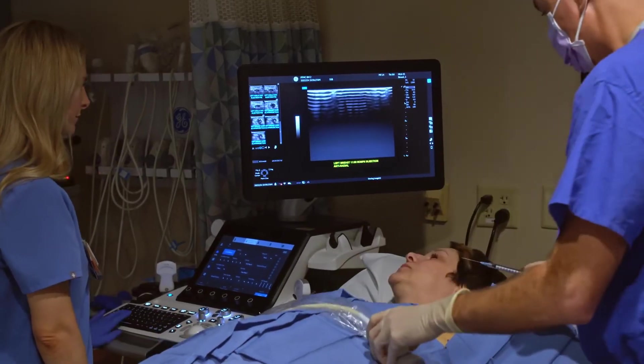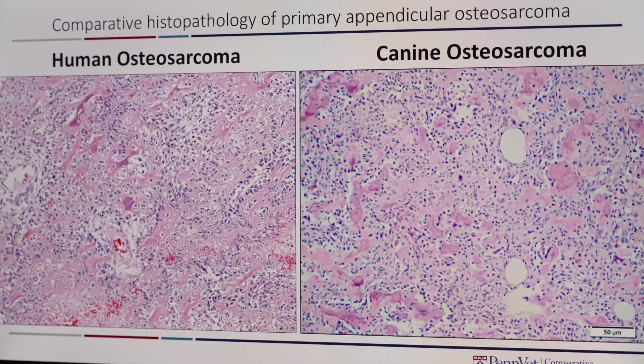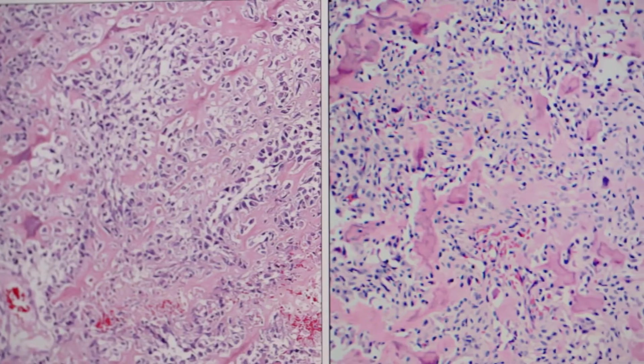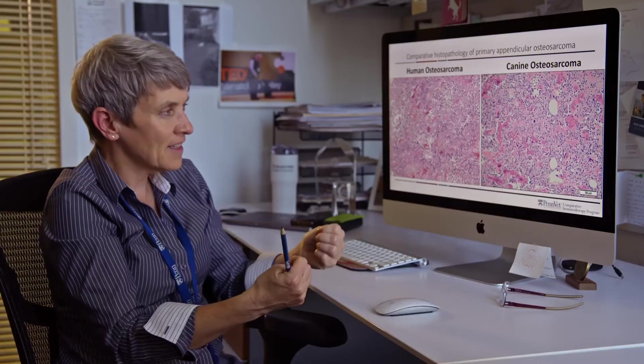This is basically, on a cellular level, a human case of osteosarcoma and a dog case of osteosarcoma. Clinically they present in the same way. Biologically they act in the same way.